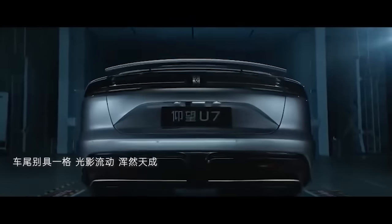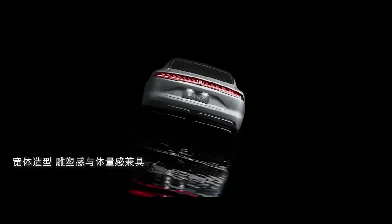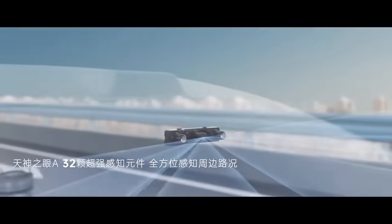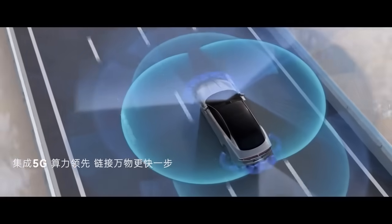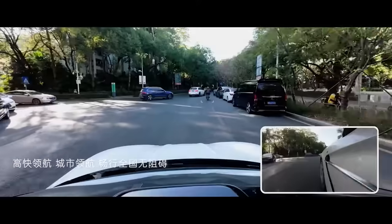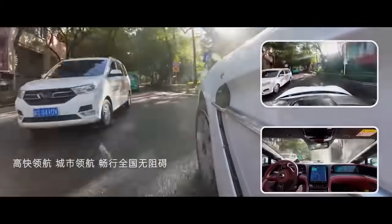So naturally when you see something like that, the first thought is range. BYD's claiming around 1,000km on the Chinese test cycle — so let's call it 800 in the real world, maybe 750. Something like that. And I'm just going to do a basic conversion — 750 to 800 WLTP, something like that. I'm going to guess; you can have a guess too — put it in the comments.